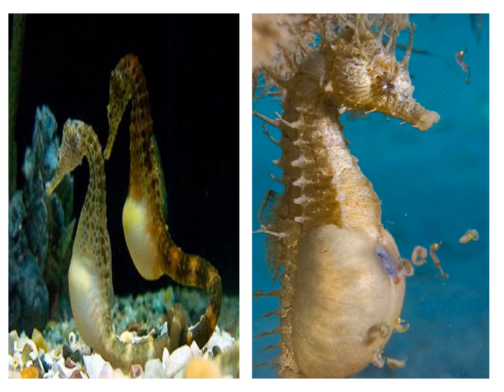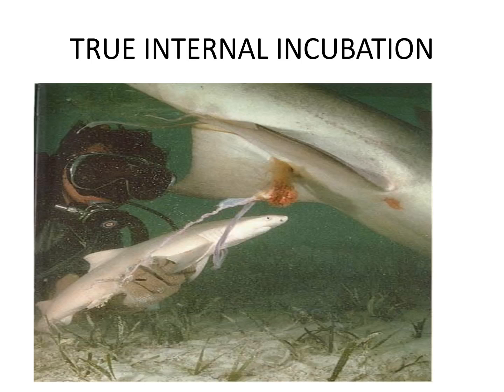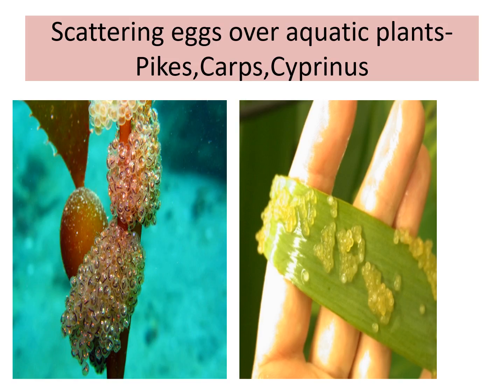In the case of the seahorse, young ones come out from the male brood pouch. In shiner surfperch Cymatogaster, the eggs are fertilized in the ovarian follicle but are released into the cavity and nourished by secretions from the ovary; the young are retained until sexually mature. In Scolodon, true internal incubation occurs. The eggs are also scattered on aquatic plants for protection, as in pike, carp, and cyprinids.